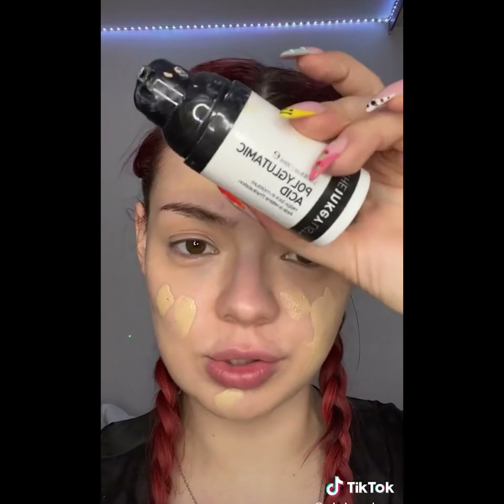A lot of people are saying this Kosas foundation is amazing, so we're going to try that one out. First hack: blending in foundation with your fingers — this is supposed to give you a more natural glow. I always use polyglucamic acid and mix a little bit with my foundation. You will definitely end up using less foundation this way. I feel like this one we already knew, but I kind of forgot about it and it's really good.